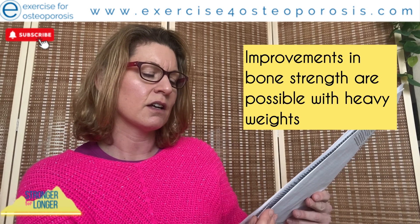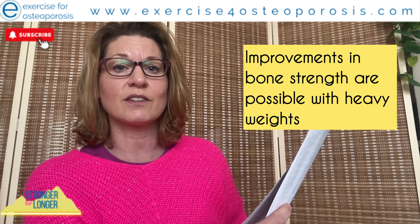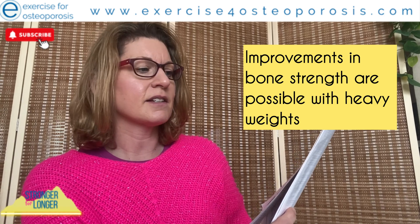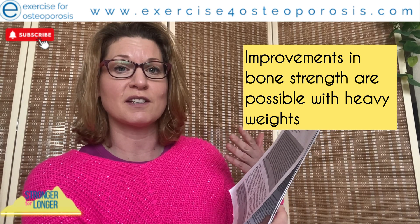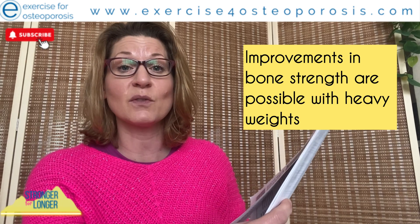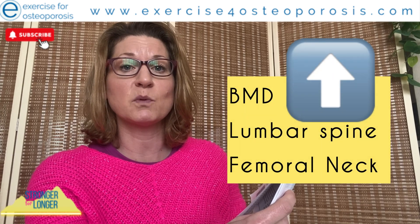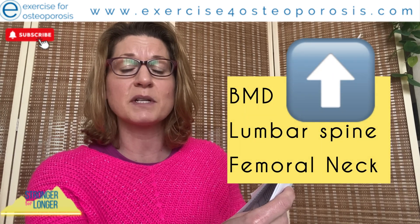A lot of the messaging surrounding advice for people that want to care for their bone health and improve the strength of their bones is really born from the results of this study and the exciting changes we saw in the participants in the intervention group. Amongst many other changes, we saw an increase in bone mineral density at the lumbar spine and the hip. Today I'd like to talk through the methodology — that's all I'm going to touch on today, but I will have lots more videos covering different aspects of this study.